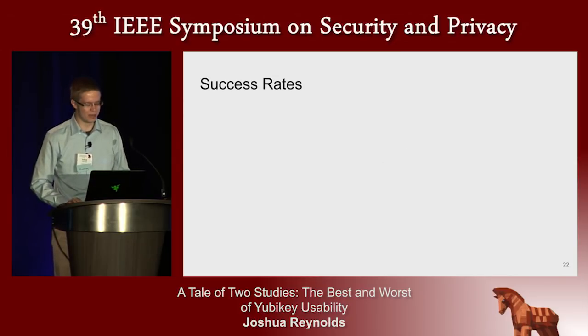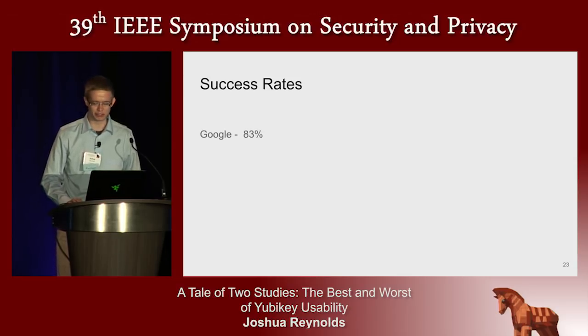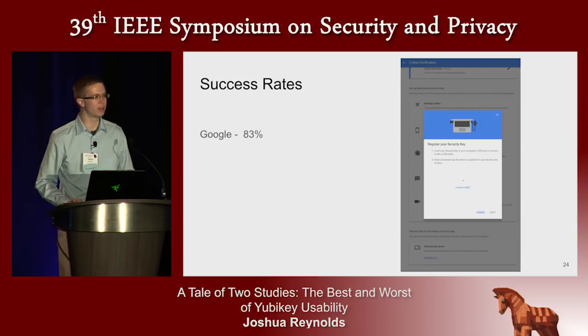83% of people succeeded in registering their YubiKey for two-factor authentication on the Google account we gave them. This involved finding the correct place in settings and following the wizards to add first a phone and then a security key — the YubiKey — for two-factor authentication.